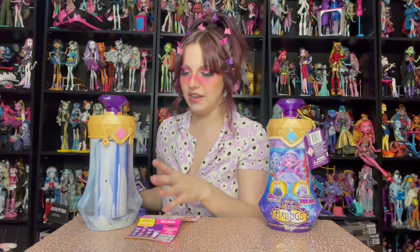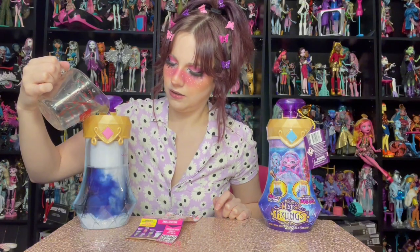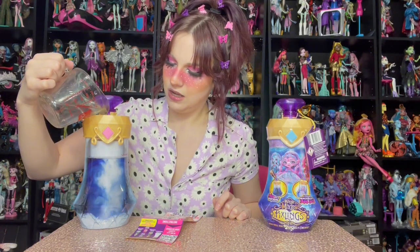That is our Pixling power elixir, all in there. Now the third step is to add some nice tap water to the line. I might have to go get some more — definitely have to get more. We've got more water; let's add to the line. Oh, that's so pretty! It's like a glittery blue, swirling everywhere — how cool!